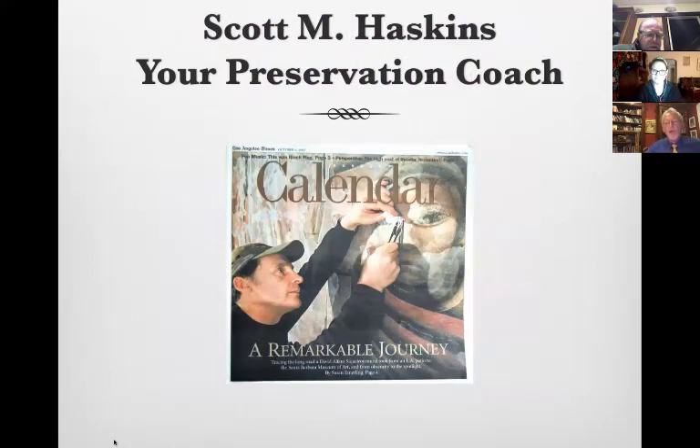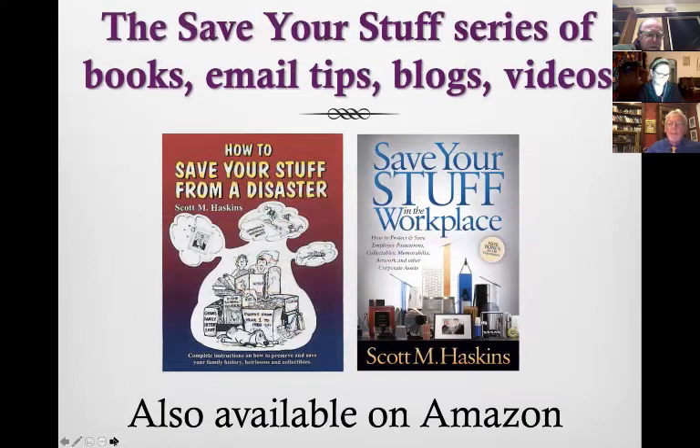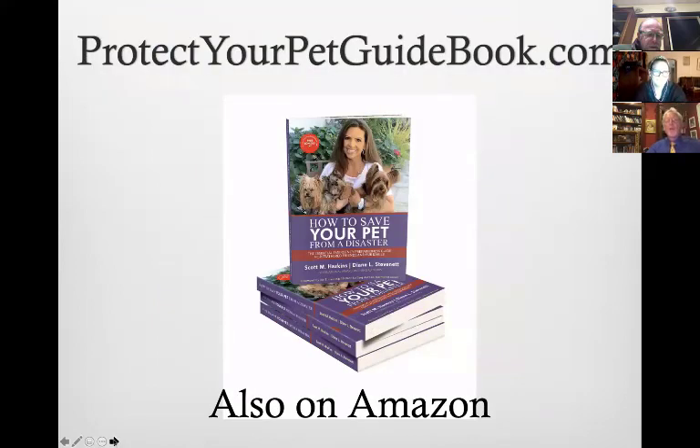Consider me your preservation coach — you can give me a call. I've written a couple of books to help you. The first one I wrote at the time of the Northridge earthquake. There are four copies at the museum that Melinda will be happy to sell to benefit the museum, or you can buy them on Amazon. I also wrote a new book during COVID that got published and received an international award.